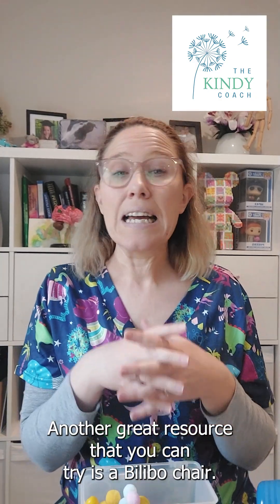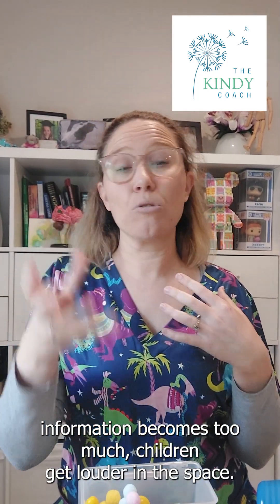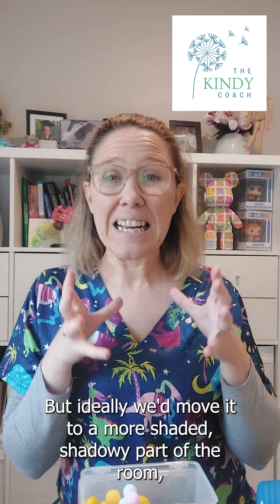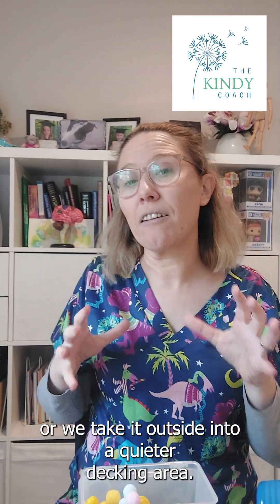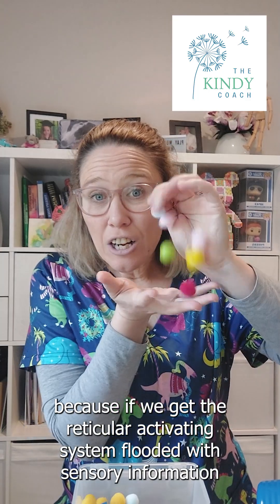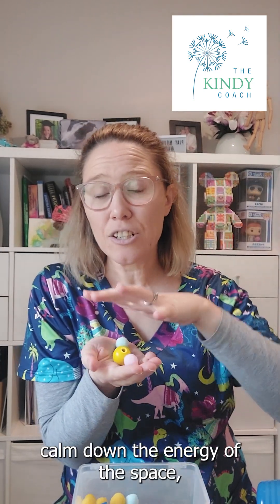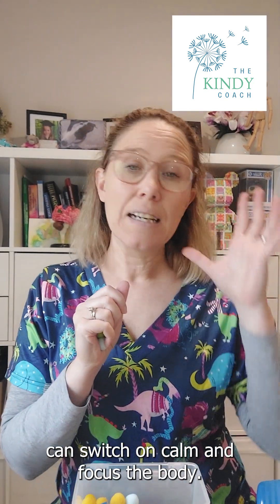Another great resource you can try is a Bilibo chair — a tortoiseshell-shaped spinning chair. When the sensory information becomes too much, children get louder in the space, more sun is beaming through the windows, the smell of the kitchen is coming in. We can use a Bilibo chair, ideally moving it to a more shaded, shadowy part of the room or outside into a quieter decking area. We are trying to help the reticular activating system filter sensory input, because if it gets flooded all the time, the brain goes into fight or flight. But if we control it — lower the lighting, lower the sound, have predictability, calm down the energy of the space — we can settle out of fight or flight and our parasympathetic nervous system can switch on, calming and focusing the body.